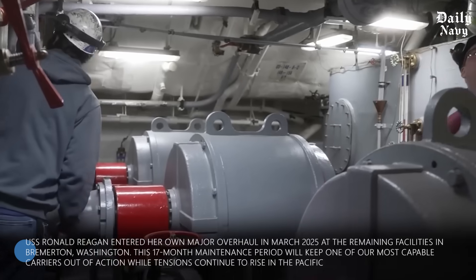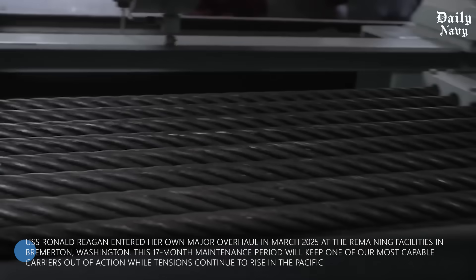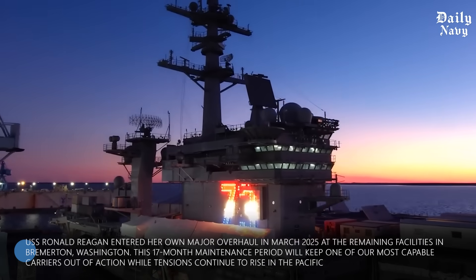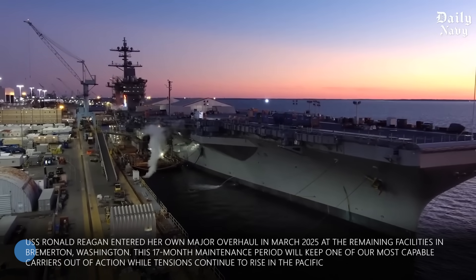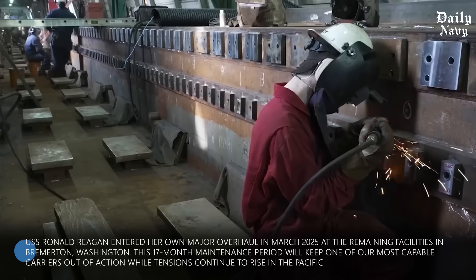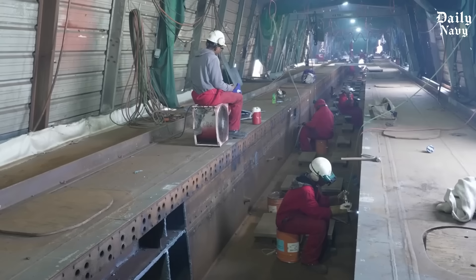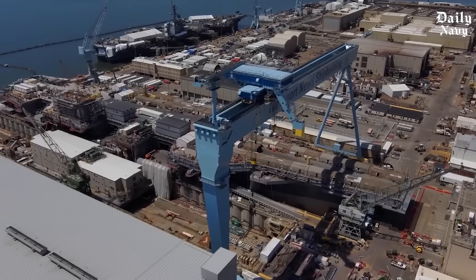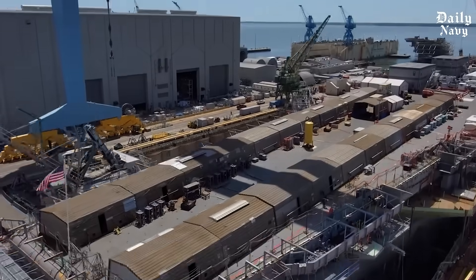Meanwhile, the USS Ronald Reagan entered her own major overhaul in March 2025 at the remaining facilities in Bremerton, Washington. This 17-month maintenance period will keep one of our most capable carriers out of action while tensions continue to rise in the Pacific. The timing is particularly concerning given China's rapid naval expansion and increasing aggression in the South China Sea. When America needs its carriers most, the infrastructure to maintain them is literally crumbling beneath our feet.